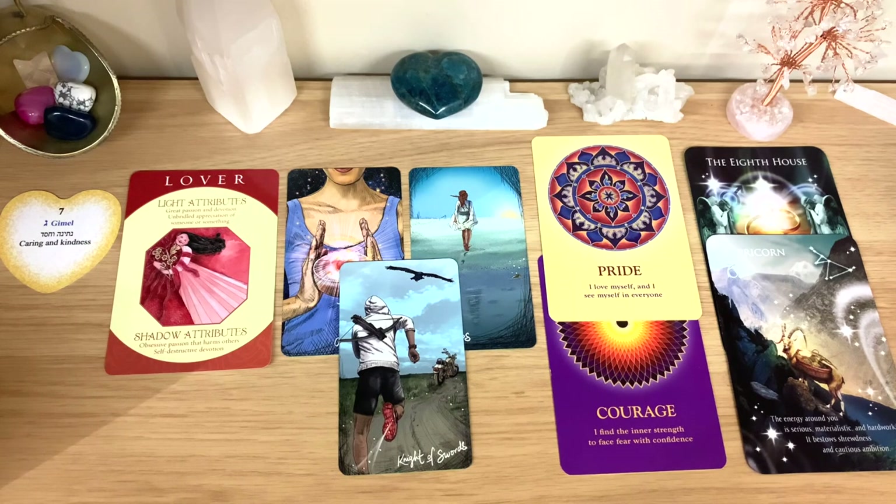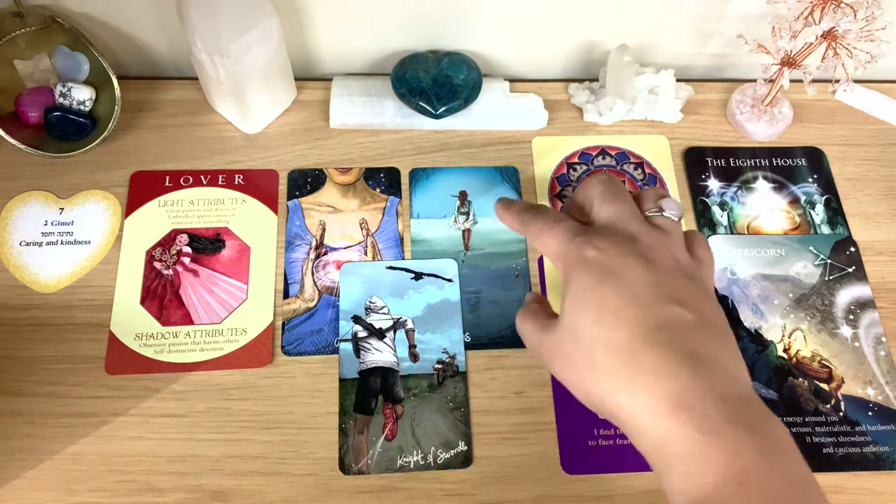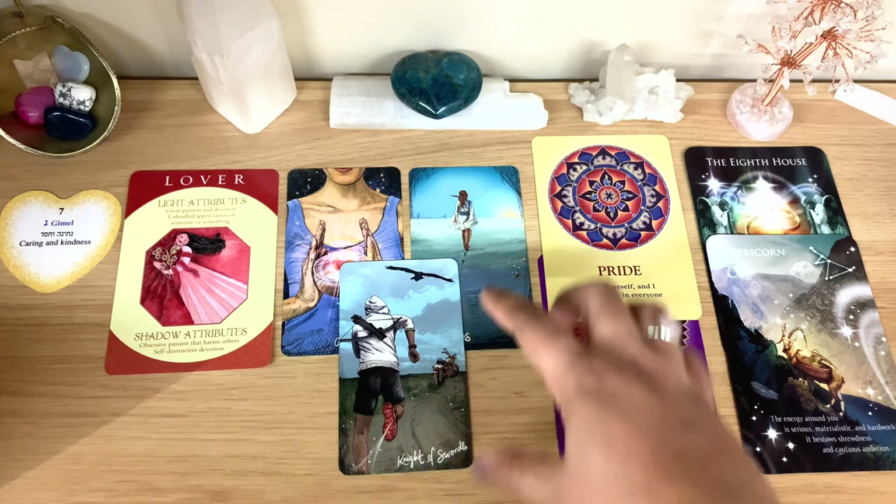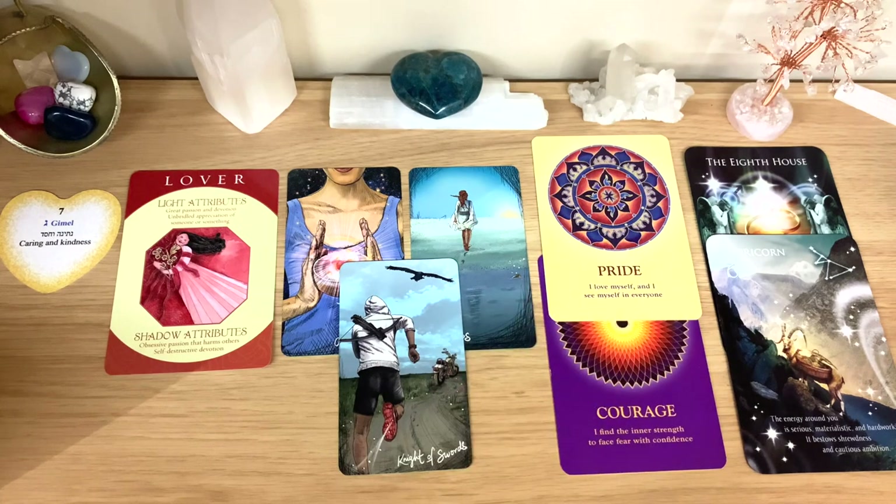Physically: darker hair for males, a little bit lighter for females, but overall strong in appearance. I hope group two helped. Take what resonates and let me know if you recognize this person — whether they're already in your life, someone you've separated from, or someone you'll meet soon. Leave me a comment. I wish you a lovely blessed and healing day.